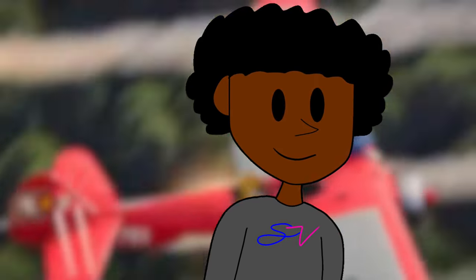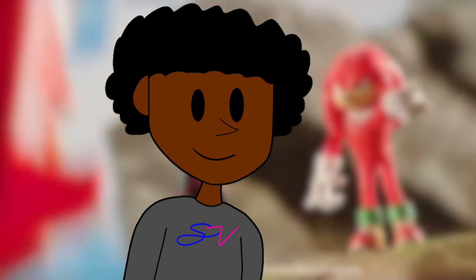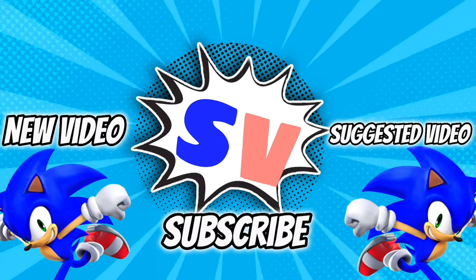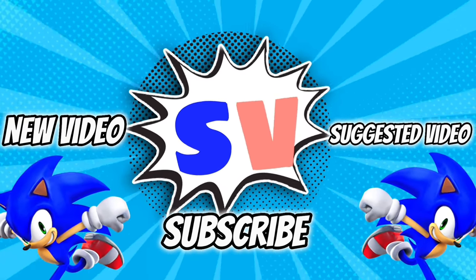I hope you guys have a good day, and I hope you guys can subscribe. I'll see y'all next time. And happy Fourth of July, by the way.